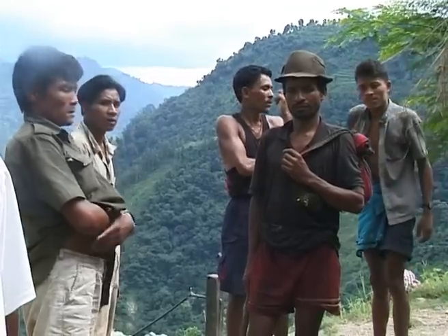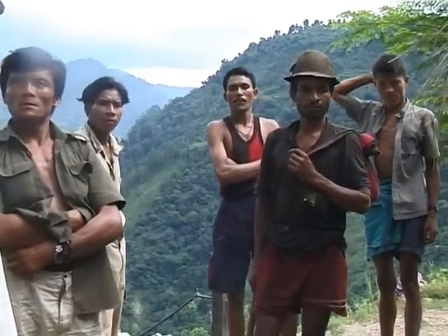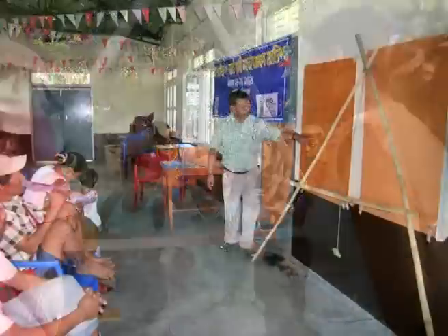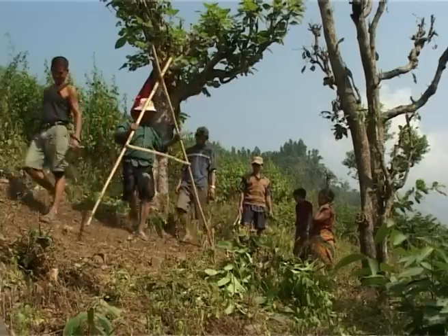The problem was jointly identified by the researchers and farmers. Knowledge was shared and an action plan was prepared. Training was organized to build the knowledge and capacity of farmers. Farmers participated in making A-frames and drawing contour lines.